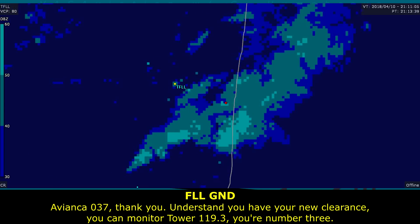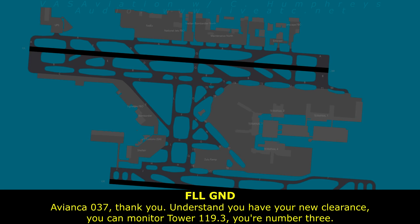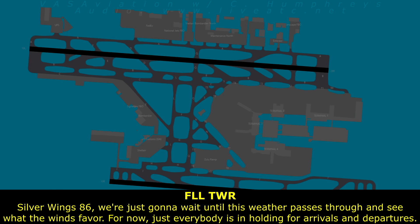Avianca 037, thank you. You're sent to the new clearance. You can monitor tower 119.3 — you're number 3 there. 119.3, have a nice day, Avianca 037. So we can wait until this weather passes through and see what the winds favor. For now, just everyone is holding their positions.